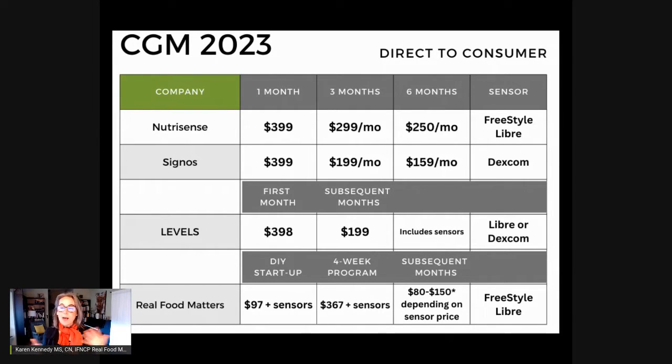How long you plan to use the device could be factored in, as well as how you want to interact with the support team — whether you just want to interact with AI, have an online dietician, or actually have a nutrition professional working with you. And if you want to be able to share your data with your provider and possibly use your insurance for some of this.